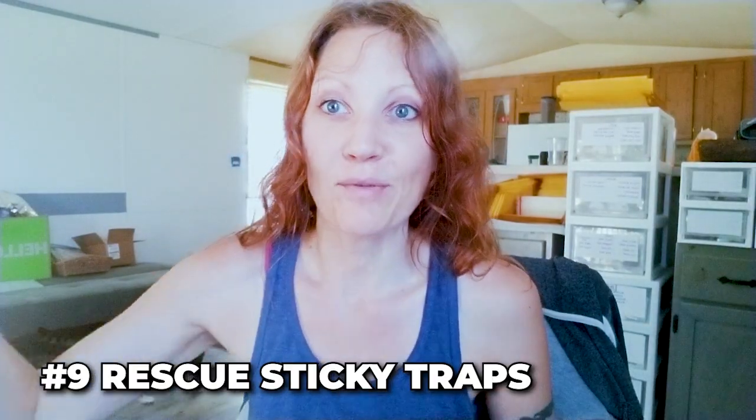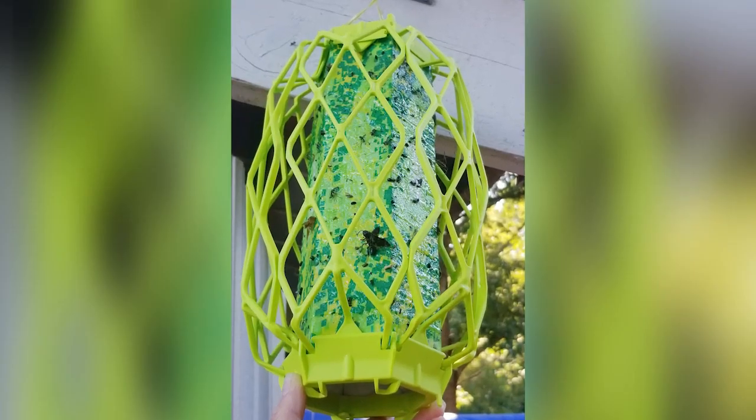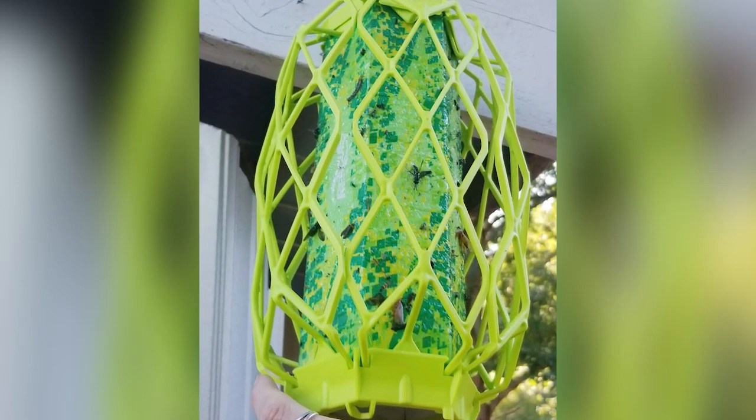Number nine: Rescue sticky traps. These seem to work really well. The only downside is one caught a butterfly, which I didn't like. But there's a huge European hornet on there, wasps, mud daubers, and regular flies — a lot has gotten caught. I've got three of these hanging on my property. They're disposable but the rest of the green can still trap more. I got them at Walmart — about $30 for three — because Amazon was about six dollars higher for three.